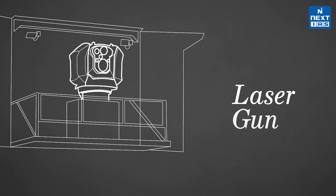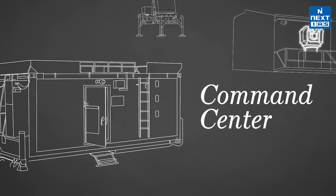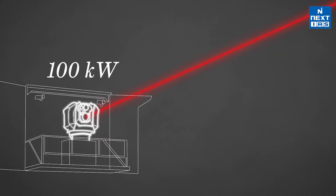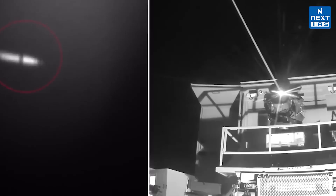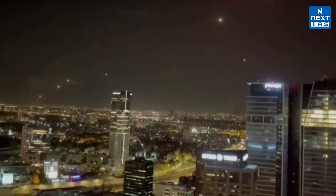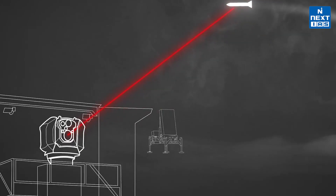The Iron Beam uses a 100 kW high-energy laser which can focus a concentrated beam of light on one target. Imagine a hostile drone flying towards Israel: the system first detects it using a combination of radars, electro-optical sensors, and infrared trackers. Once the target is identified, the laser locks on to a single point and starts heating it until the drone's structure melts, destroying it completely. The system can even adjust the amount of energy it uses depending on the size and speed of the target, making it very efficient.